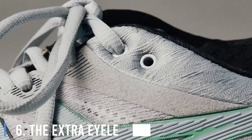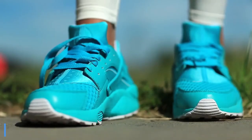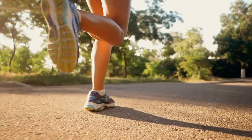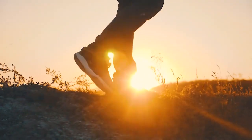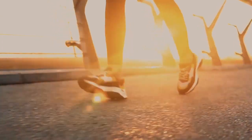6. The Extra Eyelets On Shoes. If you loop your laces through them, then you tighten the shoe around your ankle and prevent the shoe from moving around. This way, you increase the stability of the shoe, decrease impact loading rates, and prevent your foot from moving about while climbing or descending hills and trails. It's great for jogging and hiking.